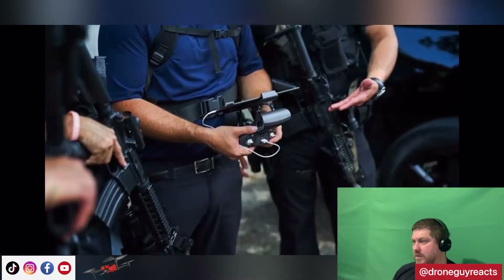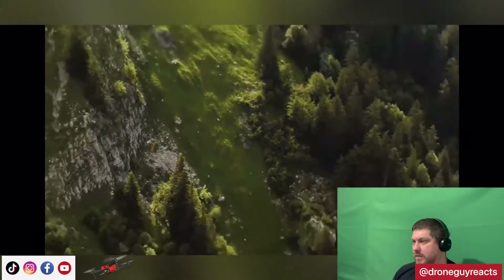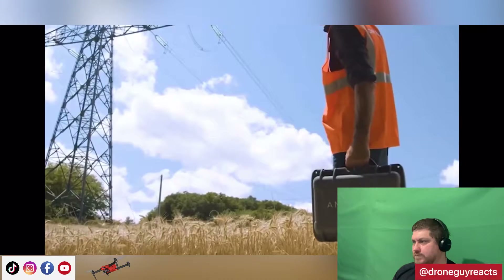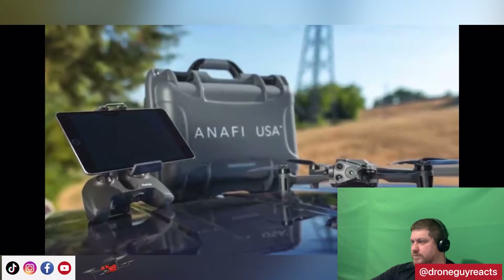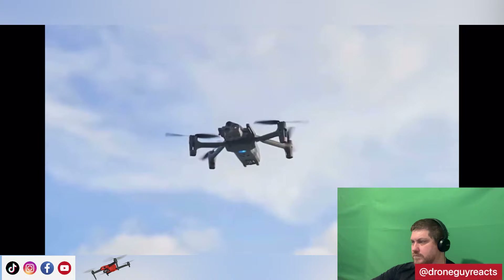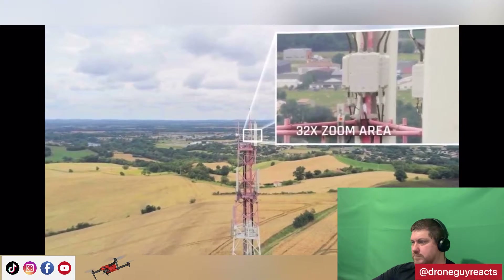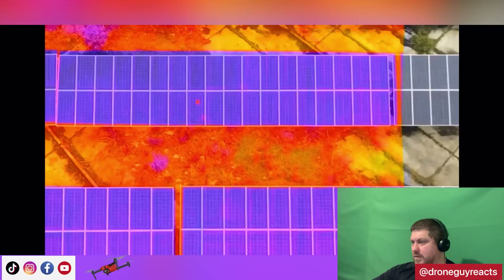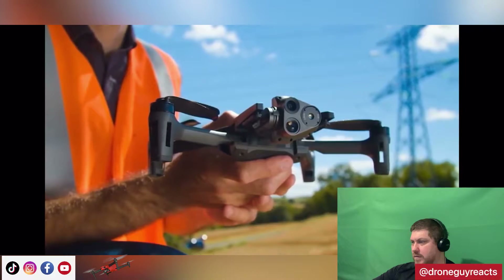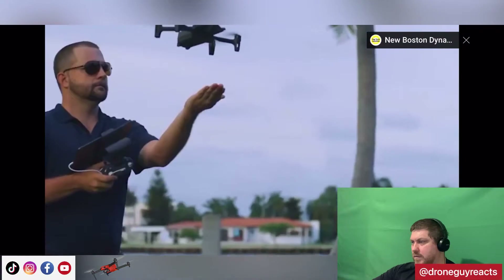The UAV dimensions when folded and unfolded are 9.92 by 4.9 by 3.23 inches, and 11.10 by 14.69 by 3.30 inches respectively. It can be launched and recovered by the user from the palm of the hand to enable rapid deployment. The UAV is integrated with advanced flight features such as the FreeFlight 6 flying interface, which offers a more intuitive and smoother piloting experience.